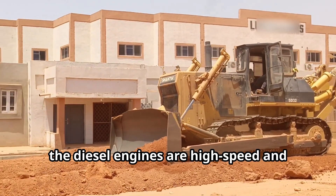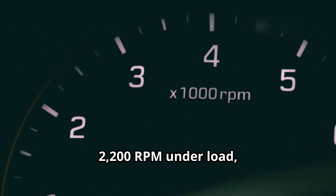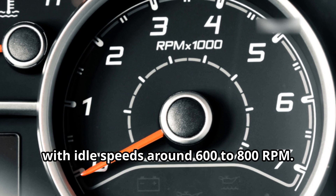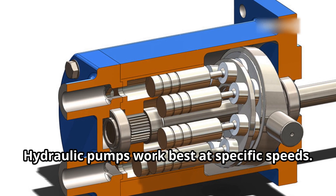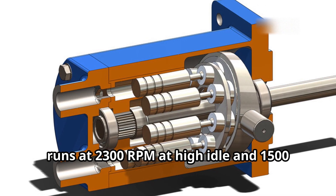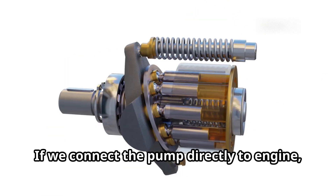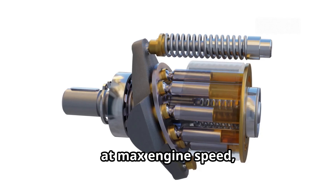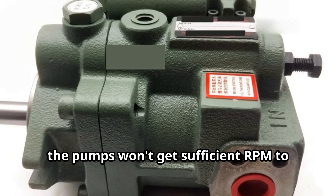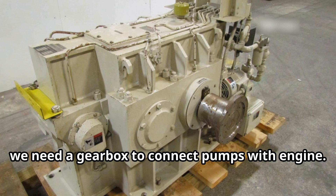For most construction and industrial equipment like excavators, bulldozers, cranes, and loaders, the diesel engines are high speed and typically operate in the range of 1,500 to 2,200 RPM under load, with idle speeds around 600 to 800 RPM. On the other hand, hydraulic pumps work best at specific speeds. For example, an axial piston pump with 120 cc runs at 2,300 RPM at high idle and 1,500 RPM at low idle. If we connect the pump directly to the engine at max engine speed, it may get damaged. Again, at engine idle speed, the pumps won't get sufficient RPM to function as required, which may lead to poor hydraulic performance. This is the reason we need a gearbox to connect pumps with the engine.